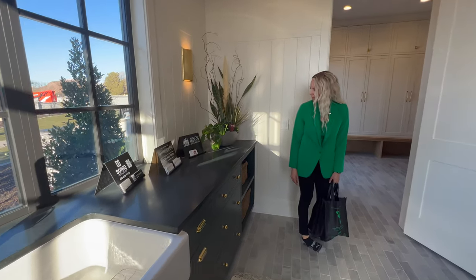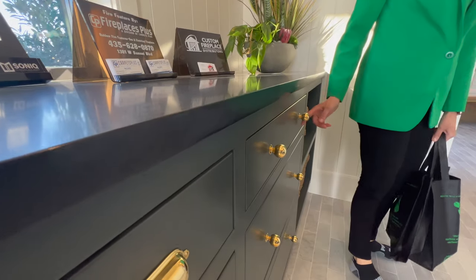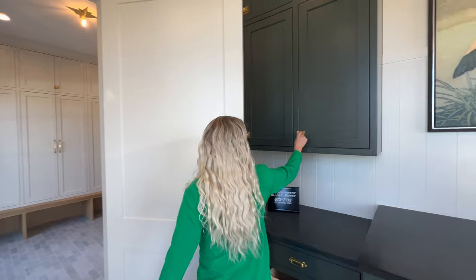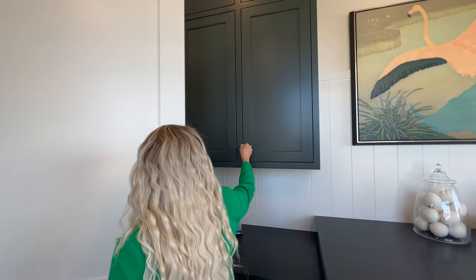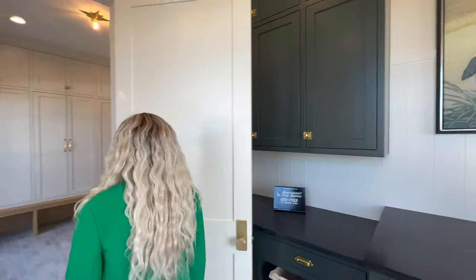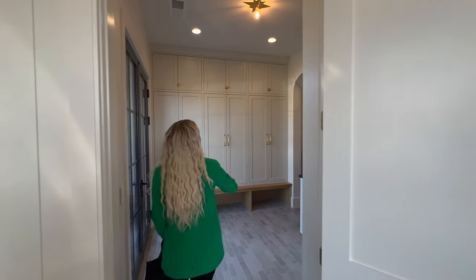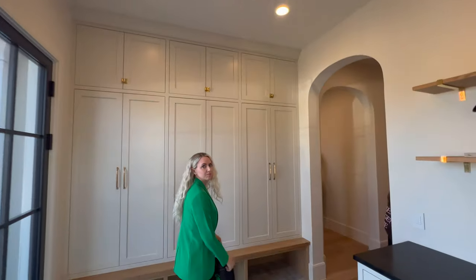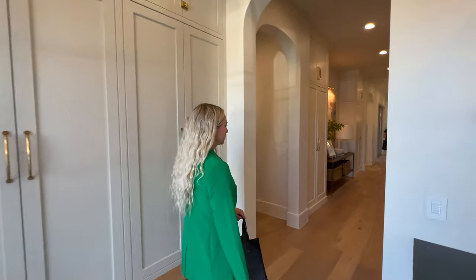You notice that retro-looking hardware? These knobs are kind of old-school-looking. And they latch — that's so cool. This home has a lot of really modern and some retro touches, and I think it looks awesome.